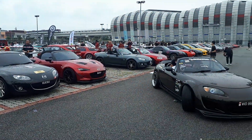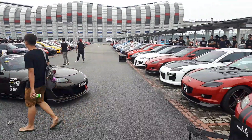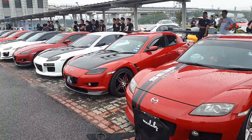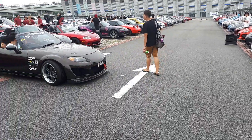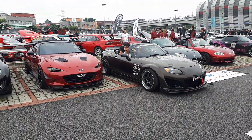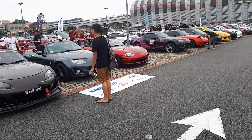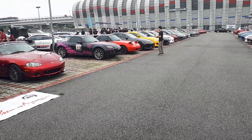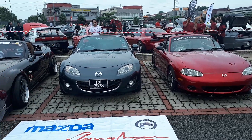Good morning folks, we are here today at Putra Heights LRT station for a Mazda gathering. There are some amazing cars here. Of course, the MX-5 remains one of the most favorite Mazdas, and it's easy to see why. That's Jensen's car over there — he just got it. The gray one in front of the banner.